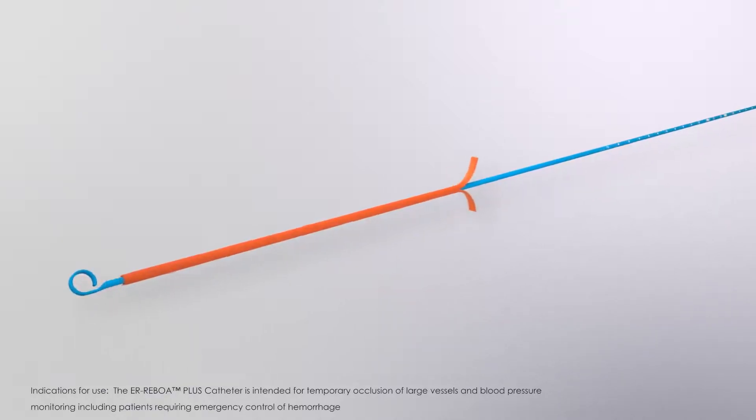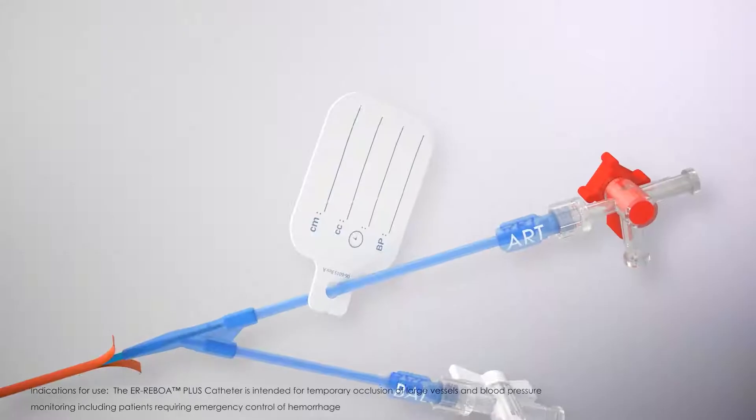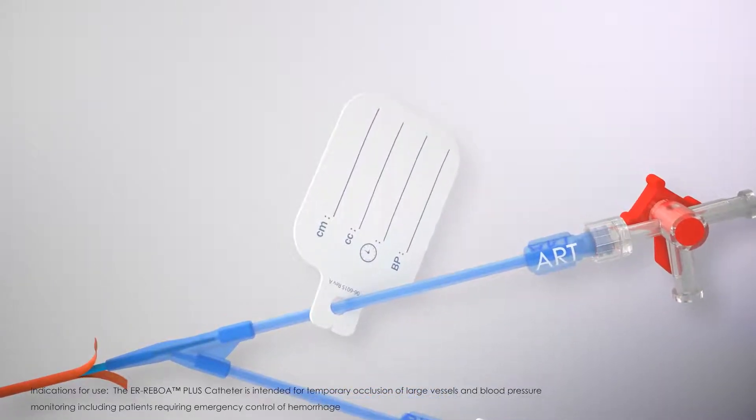Faster and easier catheter prep is enabled with the orange peel-away sheath in place over the balloon. Quickly and easily capture critical information on the provided documentation tag.